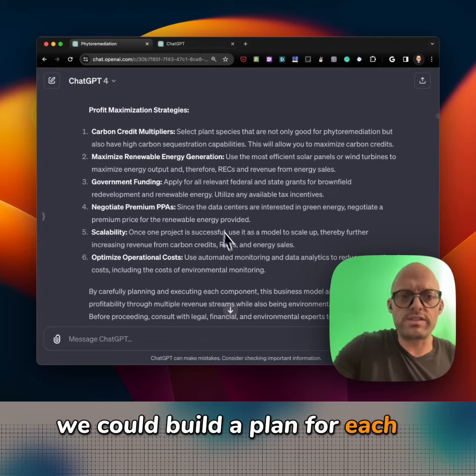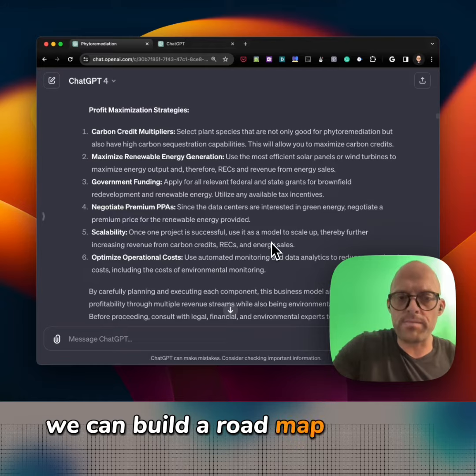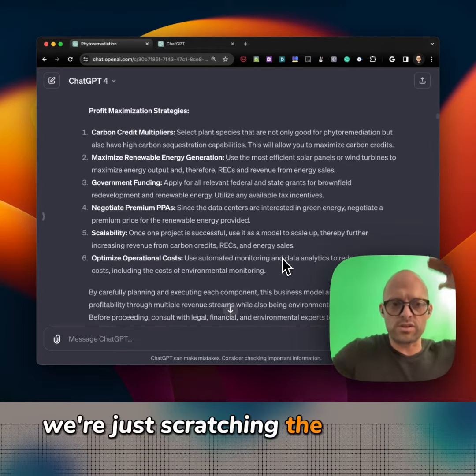We could build a plan for each of these on how we're going to do it. We can build a roadmap with ChatGPT. All of these things are possible — we're just scratching the surface at the top.